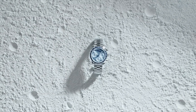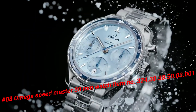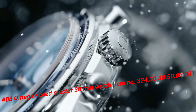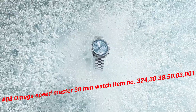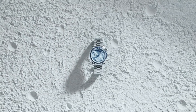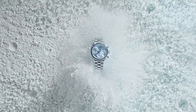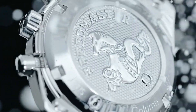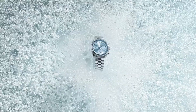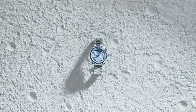Number 8: Omega Speedmaster 38mm Watch, Item No. 324.30.38.50.3.1. Blue dial with luminous silver tone hands and index hour markers. Minute markers around the outer rim. Dial type: Analog. Scratch-resistant sapphire crystal. Solid case back. Round case shape. Case size 38mm, band width 18mm. Deployment with push-button release clasp. Water-resistant at 100 meters (330 feet). More beautiful in person.